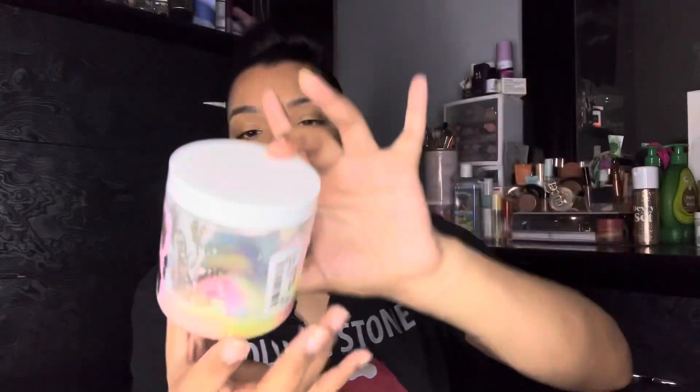Something else that is almost done is by Amina — this is the 'You Melt My Heart' sugar polish. I literally just took it out of the shower. I have like one or two more uses of this and it will be gone.